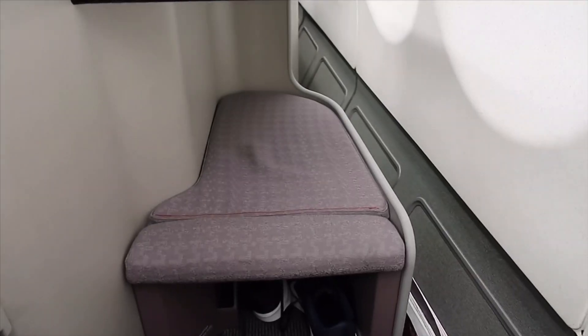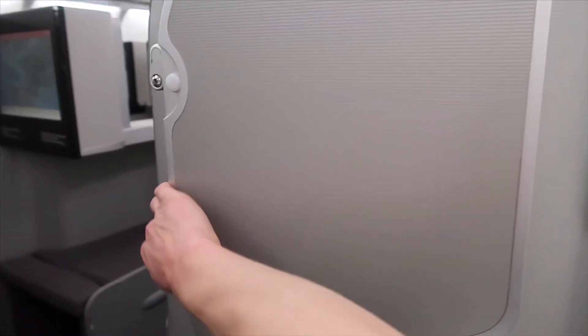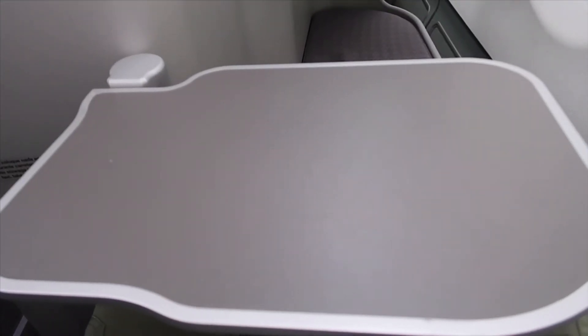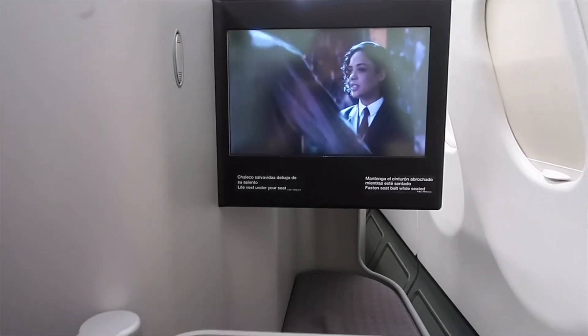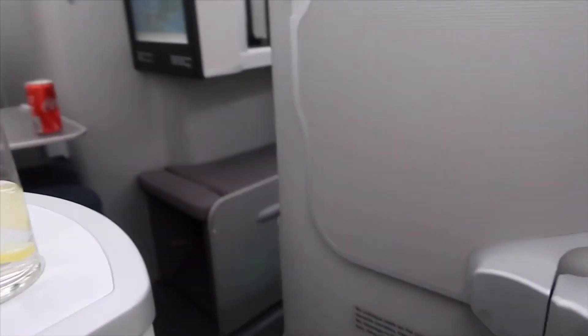Let me show you around the seat on this Iberia A340. Directly in front of the seat is space where you can rest your feet, and directly underneath is an empty space where you can store shoes. The tray table is located to the left-hand side of the seat by the aisle — you pull it towards you and then push it down. Once the tray table is down you can't move it forward or backwards, and you do have to store it back in order to get out of the seat with ease.